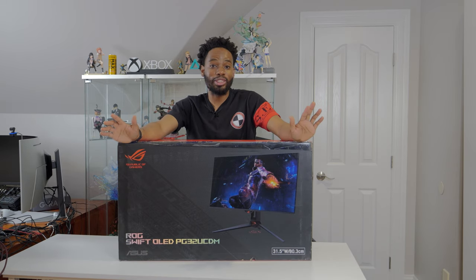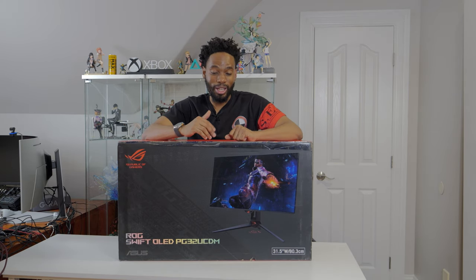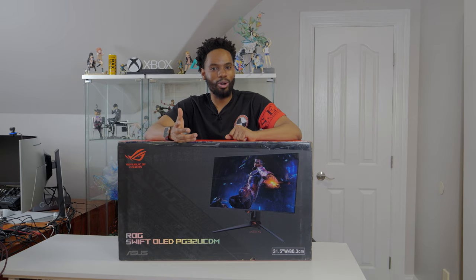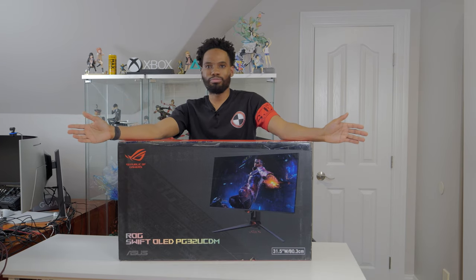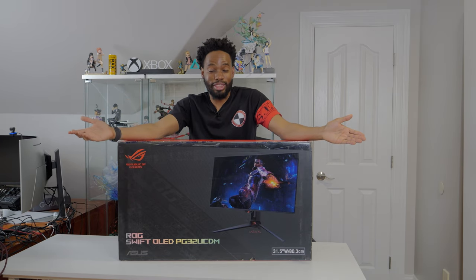I never in a million years believed that displays of this caliber would even come in OLED variants. You can see right here the G9 OLED — when I was doing an unboxing video on that, I was like, what the hell is going on? I didn't even think it was real.